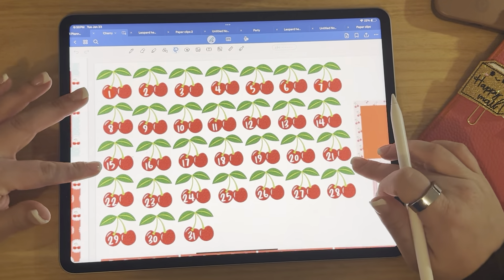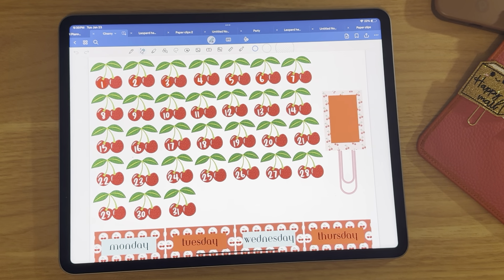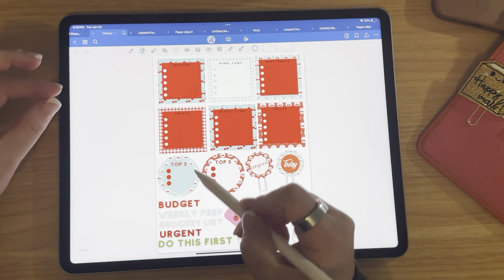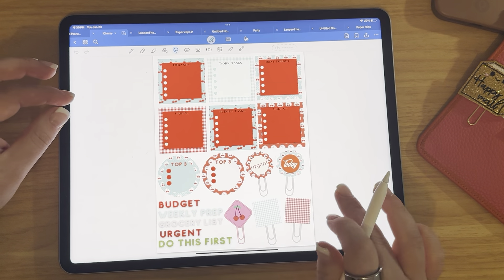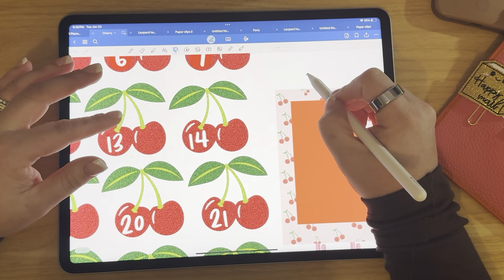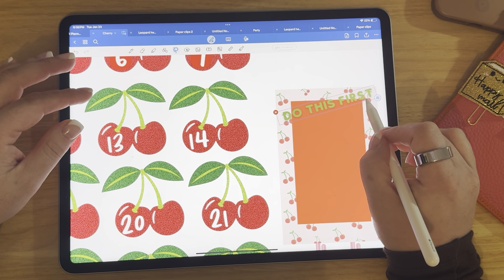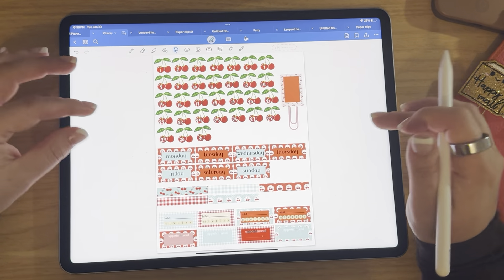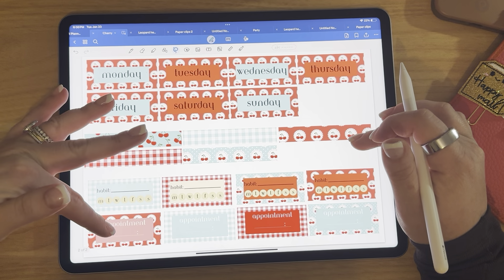The star of the show for me are the cherry date dots. The cherry date dots are so perfect. I kind of played around with how I wanted to put the numbers on there, and I think they turned out so cute — they're glitter cherry date dots. For example, you could come here and put a quick little label, like 'do this first.' You could copy it and stretch it out. Those labels I thought were really fun. And then we have Monday through Sunday, washi tape, habit trackers, and appointment trackers for your calendar.